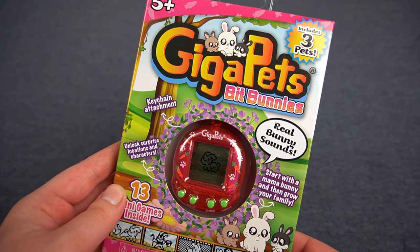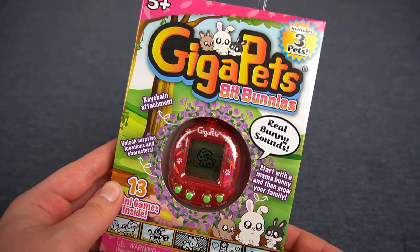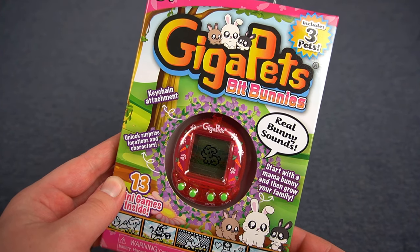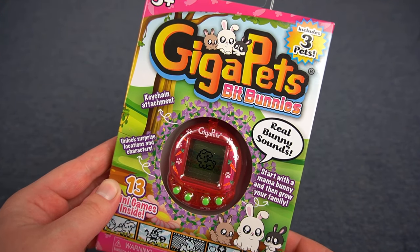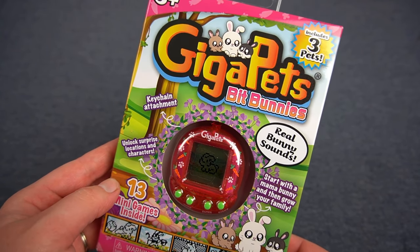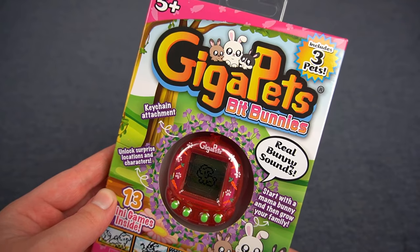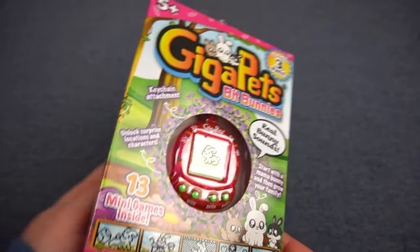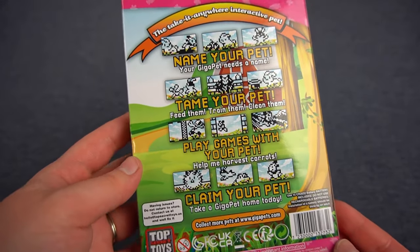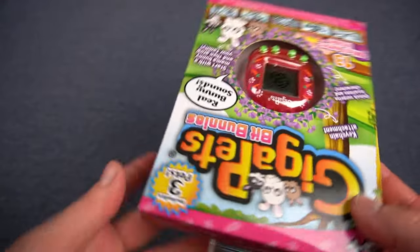I owned bunnies for a few years and they don't really make a whole lot of sound. I had one bunny — her name was Mei. She really liked to grunt, kind of like a pig, and that was just how she expressed herself; she was kind of grumpy. She didn't like when people walked in her room — she'd grunt at you. But my other bunny Panda really didn't make a single sound, so we'll see what these GigaPets do.